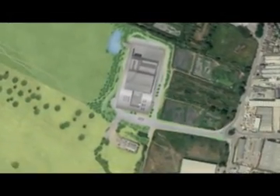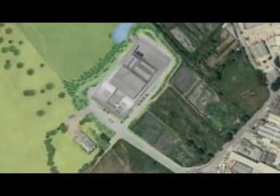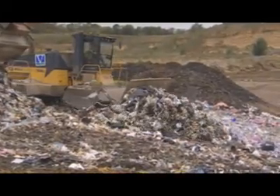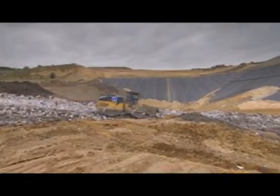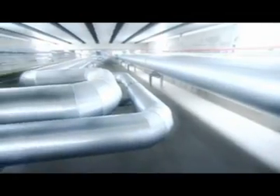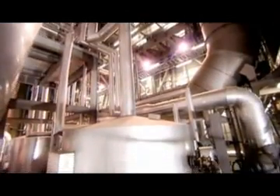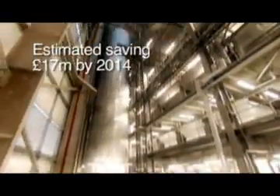Viridor's proposed energy recovery facility at Beddington will generate enough electricity to power itself and well over 30,000 homes, whilst preventing around 95% of all inputs ending up needlessly in landfill. In doing this, it will help to reduce the South London Waste Partnership's landfill tax bill year on year, creating a cost-effective option for local residents.